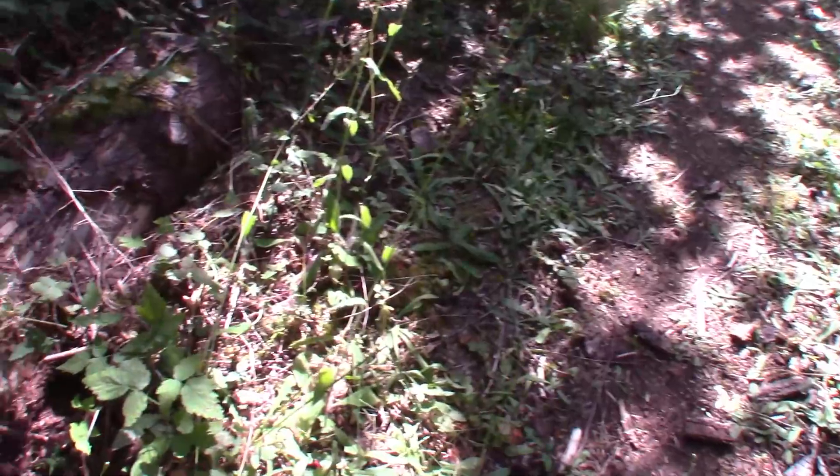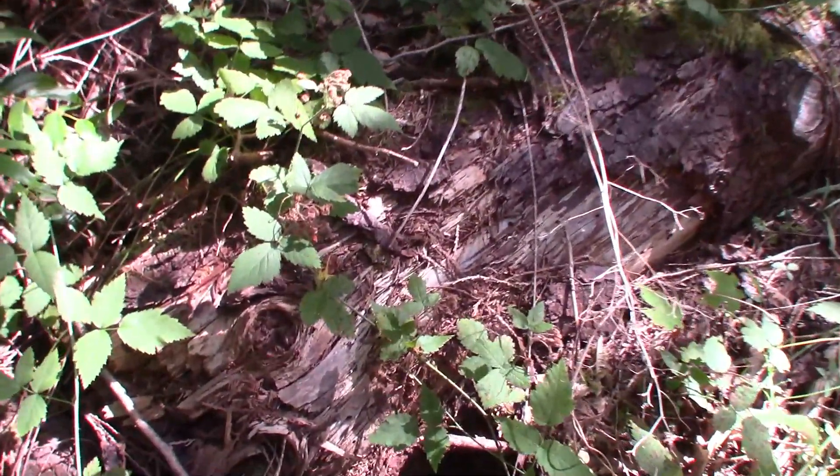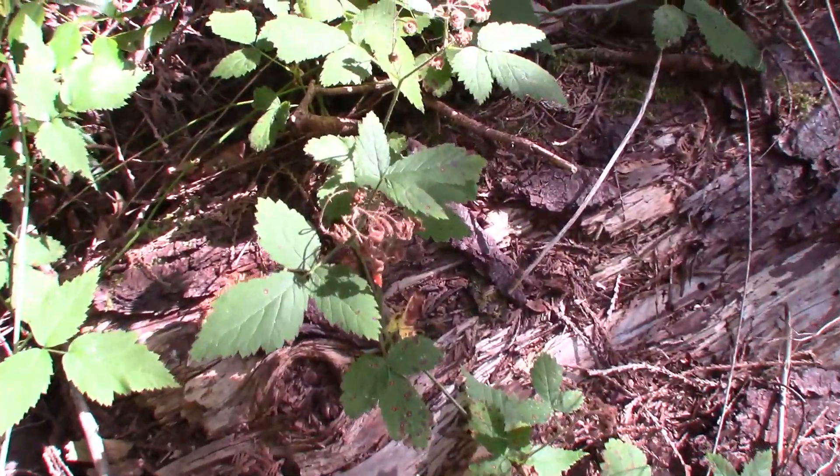The native trailing blackberry — looks like all the berries got a little bit fried in the sun. Oh well.